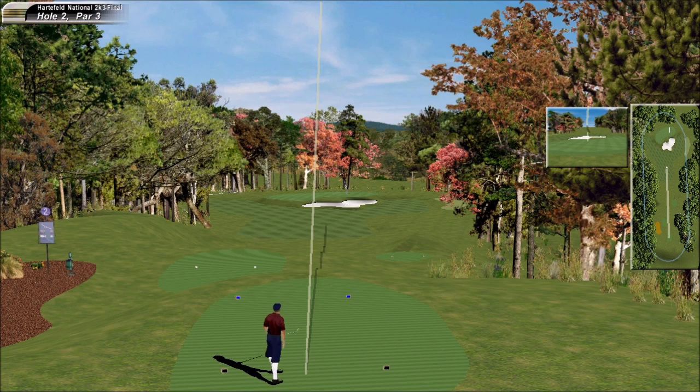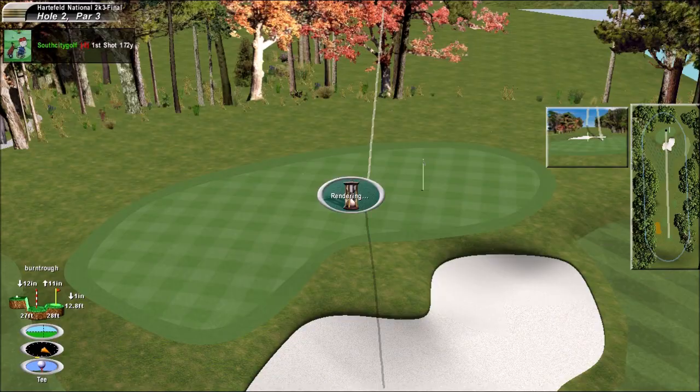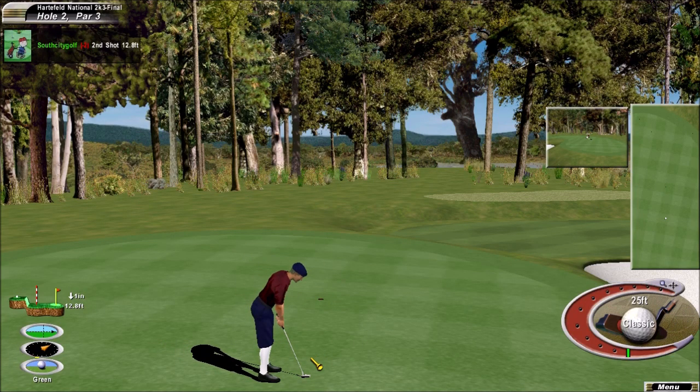And that's a six iron — the shot he ought to like, Peter. Oh, and he does. What a play. He didn't like that one though. Something's wrong. So a good chance to roll that in for a birdie.